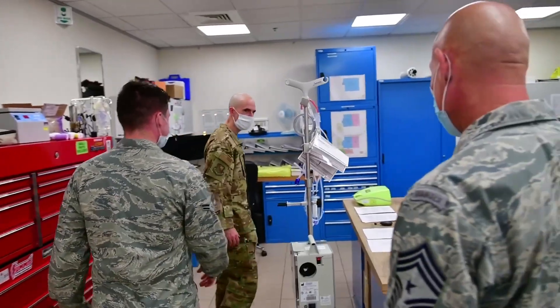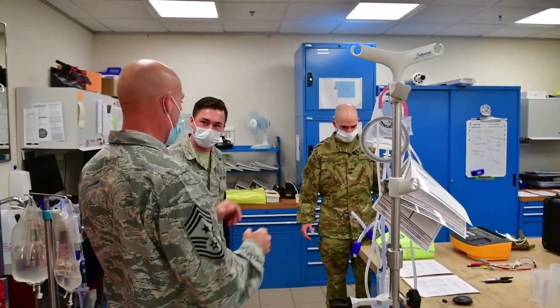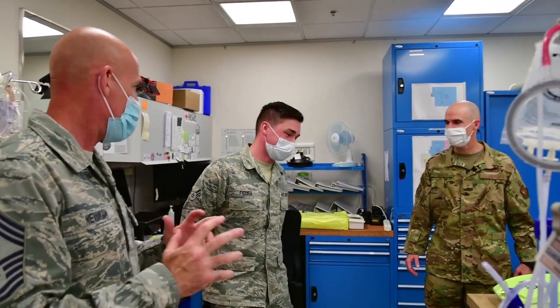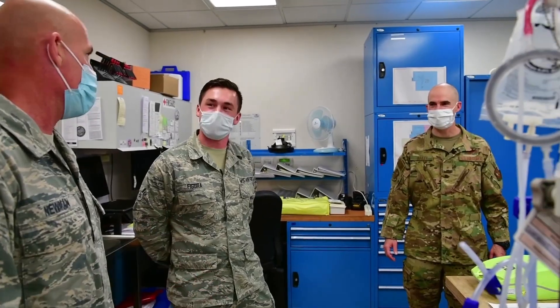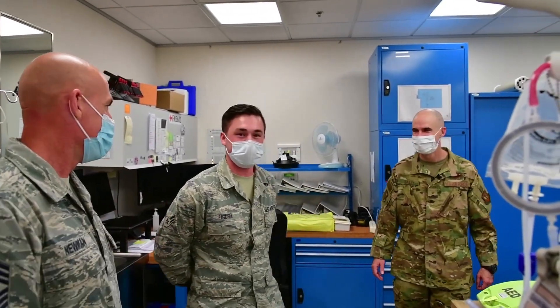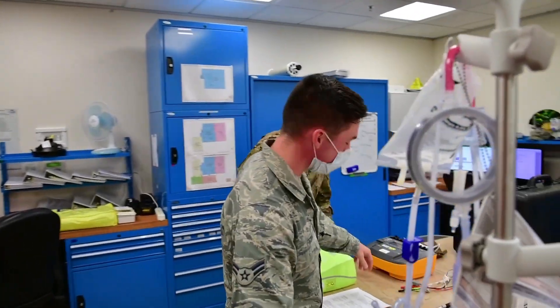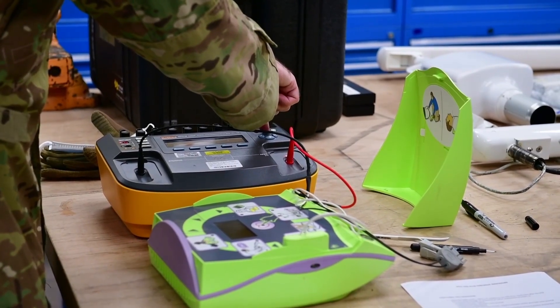So how do you know when you get the batteries reinstalled and it's all ready to go — do you try it out on yourself? Actually, before we send them back out, this is the machine right here called a defib analyzer. This is going to send a shock to it and it's going to measure the joules.